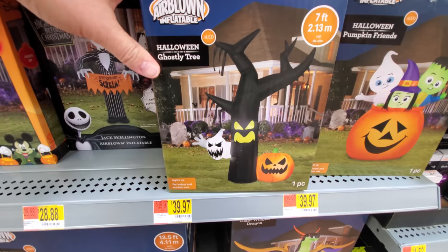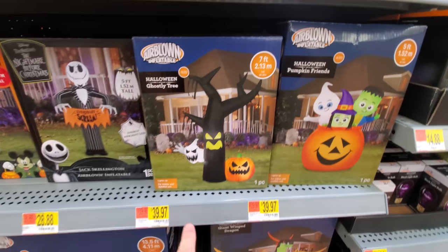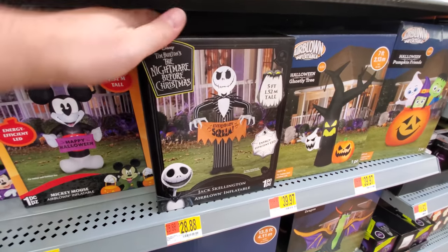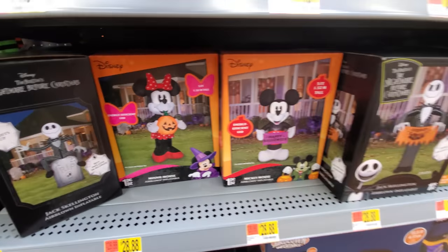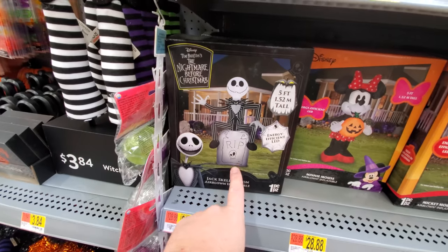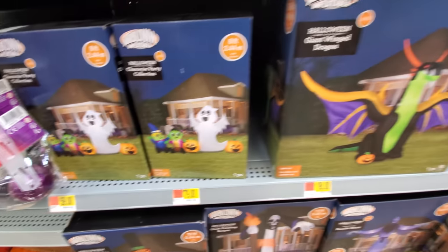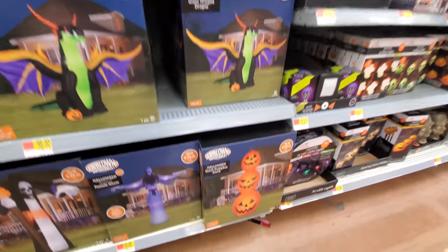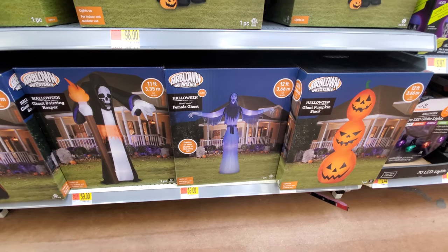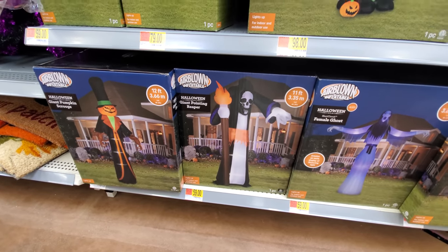A ghostly tree - I love a spooky tree. I tried to buy the spooky tree at Lowe's yesterday - it was huge but they were out of stock. Oh, this one is seven feet, that's pretty cool. Here's another Jack Skellington - everybody scream! Mickey Mouse, Minnie Mouse, another Jack Skellington on top of a headstone. Ooh, this is cool - eight feet wide. Got a giant winged dragon, giant pumpkin stack, female ghost. That one's 12 feet tall, that's pretty cool. Giant pointing Reaper - that's really cool.